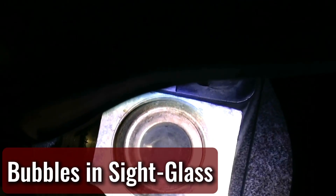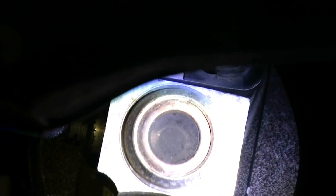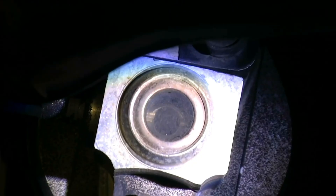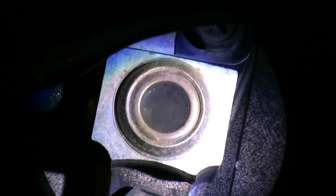The Appearance of Bubbles in the Sight Glass. There were sight glasses on various parts of the high-pressure sides of several older car air conditioning systems. The refrigerant level inside the system itself was determined using these sight glasses. The presence of bubbles in the sight glass suggested that there was not enough refrigerant in the system.